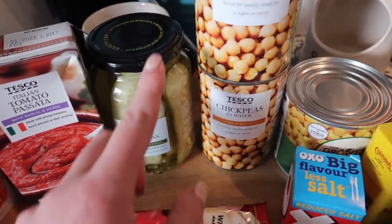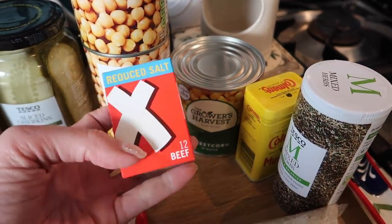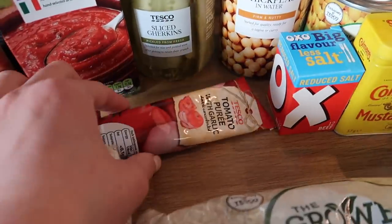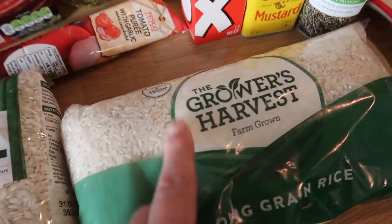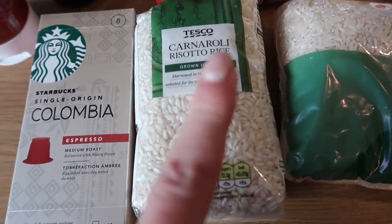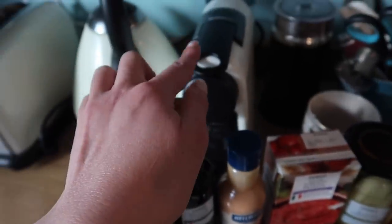I got some sliced gherkins, two tins of chickpeas to make some hummus with, some sweet corn, some reduced salt Oxo — there's a beef one there. I've got some mustard powder, some mixed herbs, and a tomato puree with garlic. Then I've got some long grain rice which is really cheap and makes great rice. I've got some Carnaroli risotto rice and then some Starbucks pods for our espresso machine.